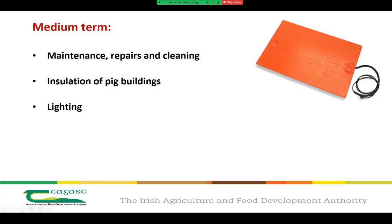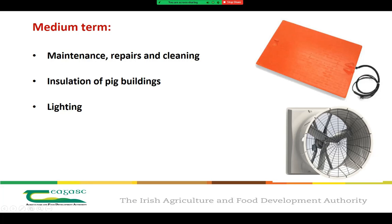In terms of insulation, check if there has been damage caused by pests, and check your max and min thermometers to see if there's a large fluctuation between day and nighttime temperatures on your units. Also consider replacing poorly insulated doors throughout the unit. In terms of LED lighting, this technology has come on leaps and bounds in the last 10 years and is definitely one you should be using on your pig units at the moment.